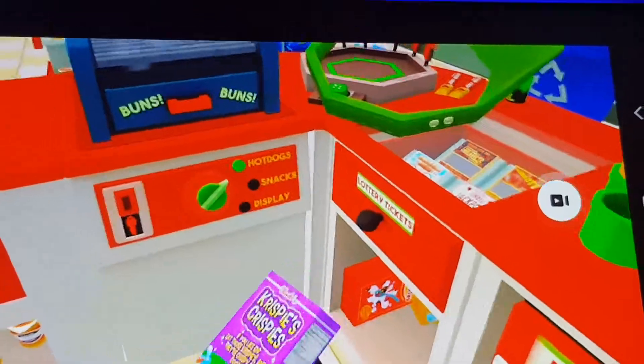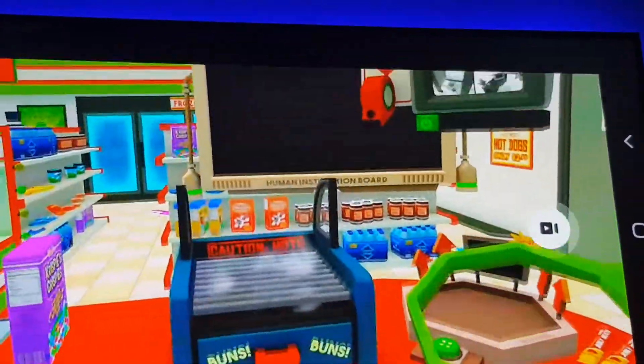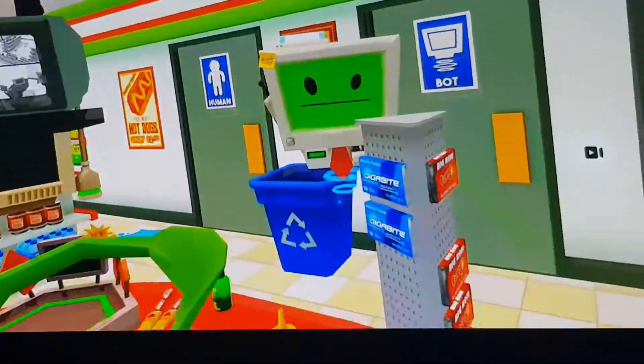It was important for stores like this to maintain a constant stream of customers, so that cashiers wouldn't have time to contemplate their rapidly approaching obsolescence.